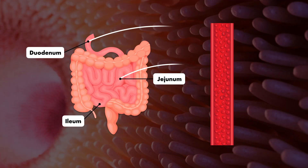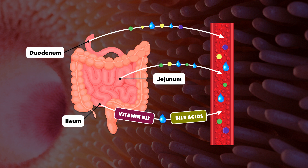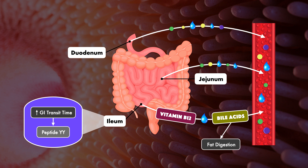Under normal circumstances, the majority of fluid and nutrient absorption occurs in the first two segments of the small intestine. The ileum absorbs some fluid too, but it's primarily responsible for the absorption of vitamin B12 and the reabsorption of bile acids as part of enterohepatic circulation. Those bile acids then participate in fat digestion as bile in the duodenum. The ileum also appears to decrease gastrointestinal transit time by secreting the hormone peptide YY when exposed to unabsorbed lipids — this is called the ileal brake.